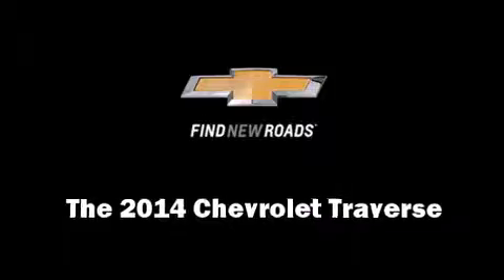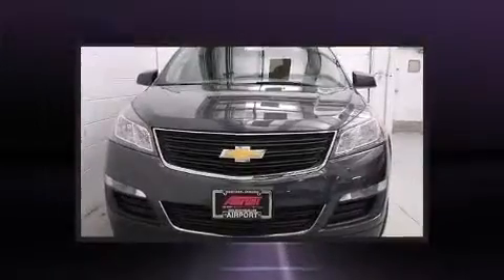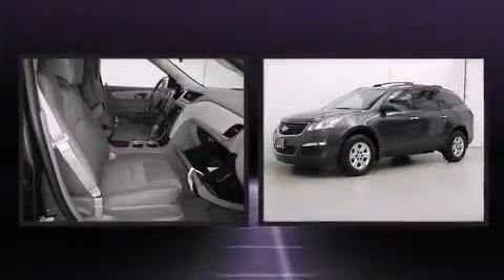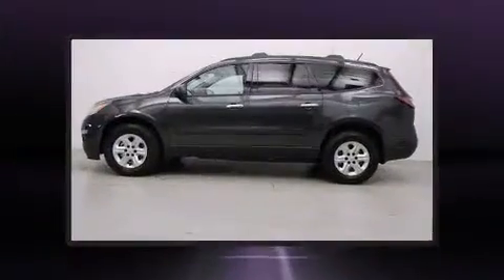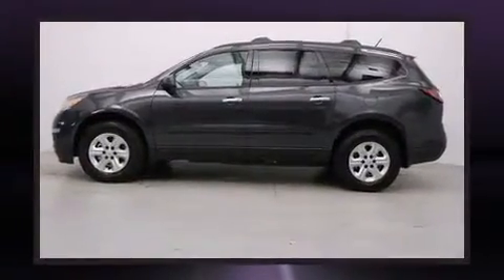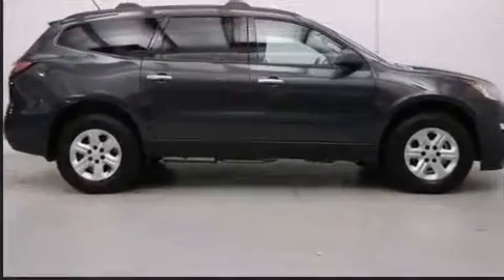Come test drive this 2014 Chevrolet Traverse. A 3.6-liter V6 engine pairs with a sophisticated six-speed automatic transmission. For added security, dynamic stability control supplements the drivetrain.